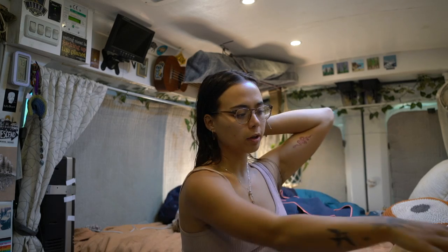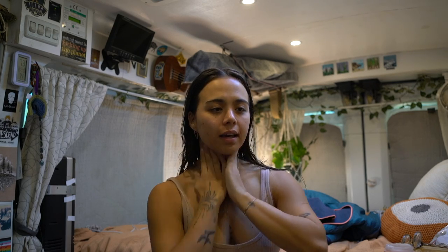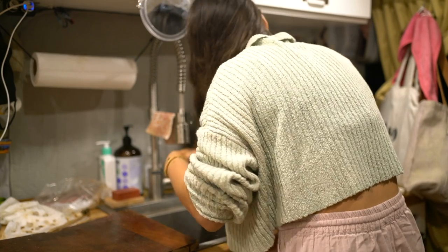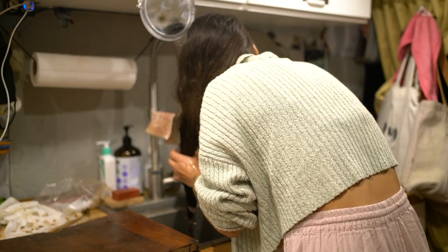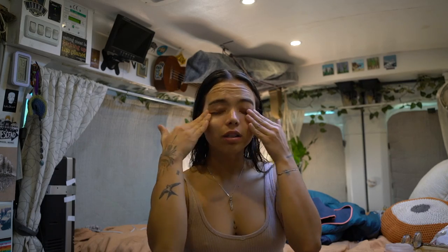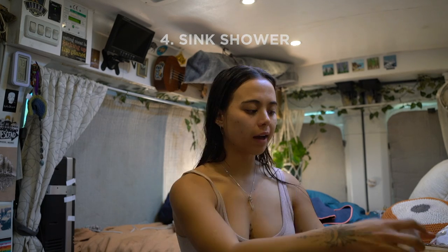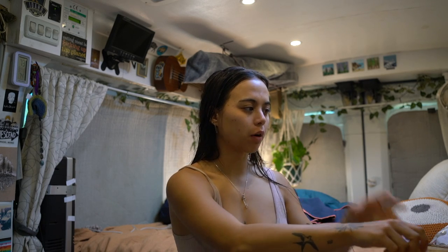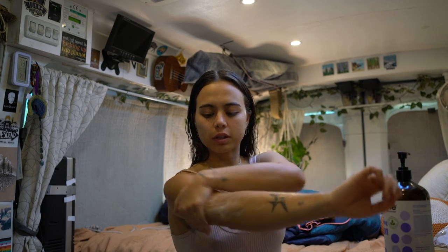I feel so much better now. I'm going to moisturize — I didn't wash my face in the shower today because I've been washing my face every day in my van's sink. That's kind of how I do a 'baby shower' when I don't need a full shower but do need to freshen up. If I need to wash my hair, I'll just put it over the sink and wash it there. I don't consider that a full shower, but it's definitely better than nothing.